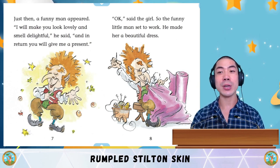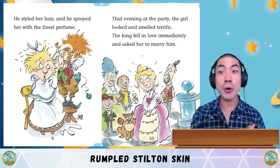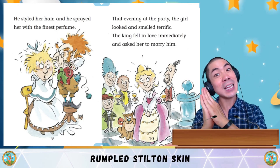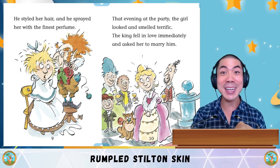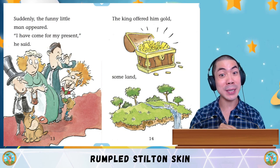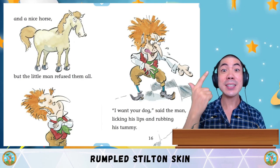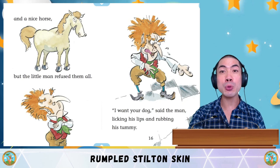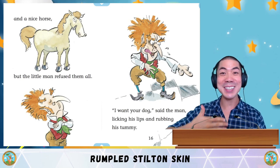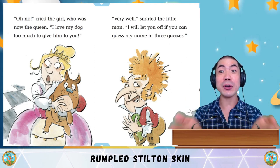So the funny man set to work. He made her a beautiful dress, styled her hair, and sprayed her with the finest perfume. That evening at the party, the girl looked and smelled terrific. She fell in love immediately, and he asked her to marry him — she said yes and they were married at once. Suddenly, the funny little man appeared. 'I have come for my present,' he said. The king offered him gold, some land, and a nice horse, but the little man refused them all. 'I want your dog,' said the man, licking his lips and rubbing his tummy. 'Oh no,' cried the girl, now the queen, 'I love my dog too much to give it to you.'